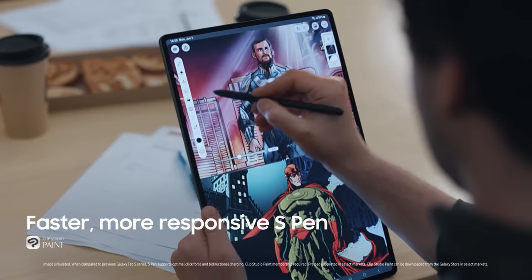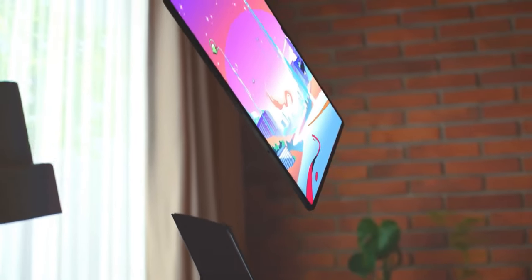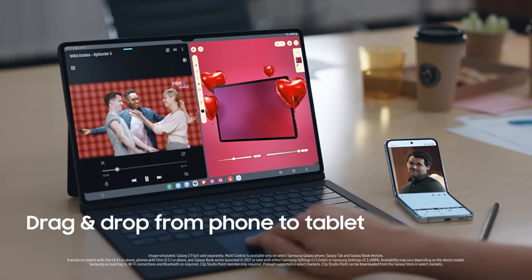Drawing using the included S Pen stylus, and combined with the powerful processor and productivity software it is also great for multitasking or playing games. It is also dust and waterproof with an IP68 rating.